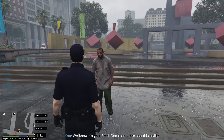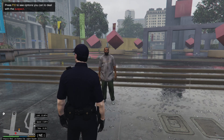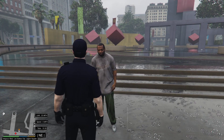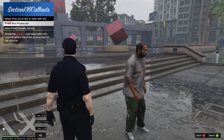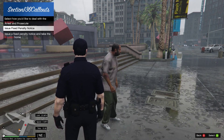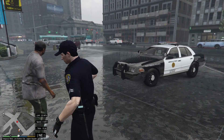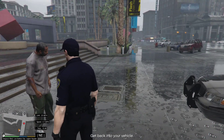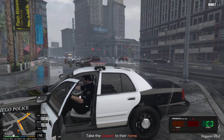We know it's you, Fred — come on, let's sort this civilly. Fine. First, we have options to deal with the suspect: unable to search the vehicle. Okay — arrest, or issue a penalty notice. Alright, so I'm just gonna write you a penalty notice — nothing too severe. Have a nice day. Take the suspect to their home.